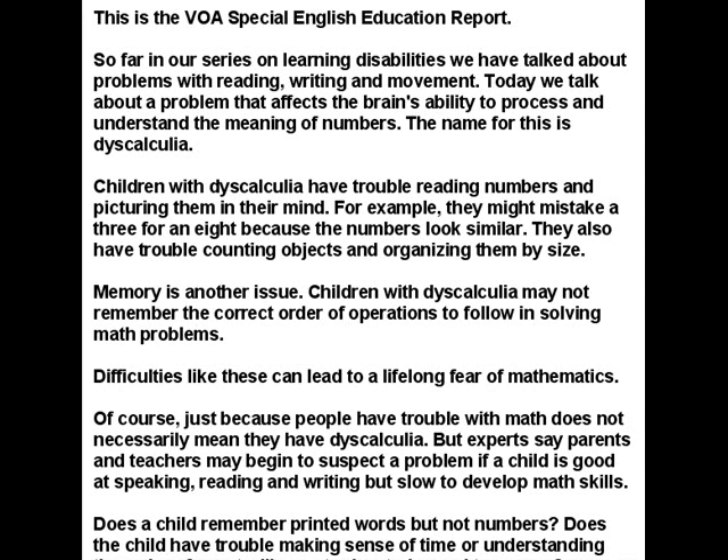Today, we talk about a problem that affects the brain's ability to process and understand the meaning of numbers. The name for this is dyscalculia.